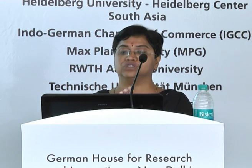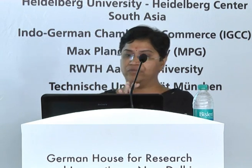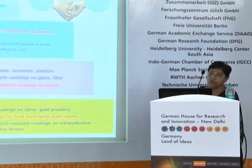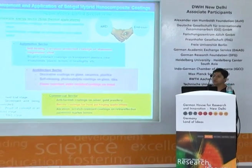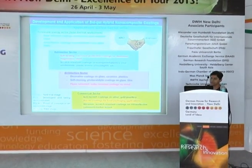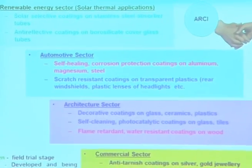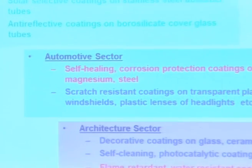We demonstrate the process to industry participants and have one-on-one discussions about the technology. Then it goes for development and fine-tuning for a particular product which the industry wants, and then it goes for transfer. Right now our center is focusing on solar selective coatings, because harnessing solar energy is becoming the focus all over the world.